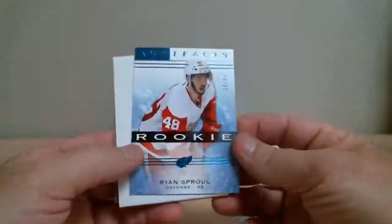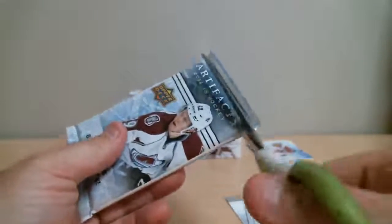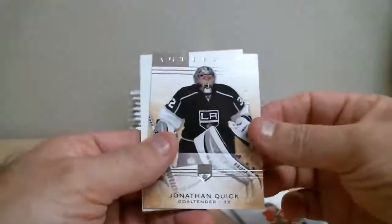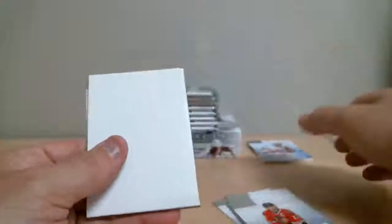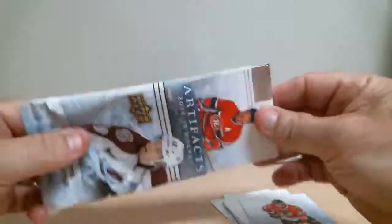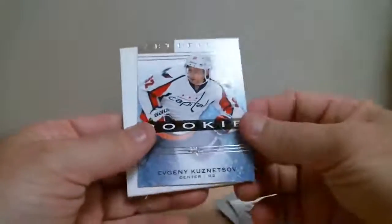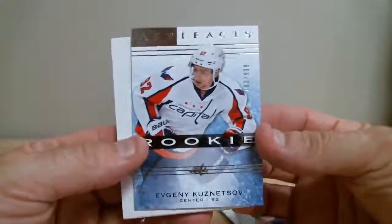Rookie Ryan Sproles with Detroit, out of 85. Jonathan Quick for Kings, out of 9.99. Rookie Evgeny Kuznetsov for Washington, out of 9.99.